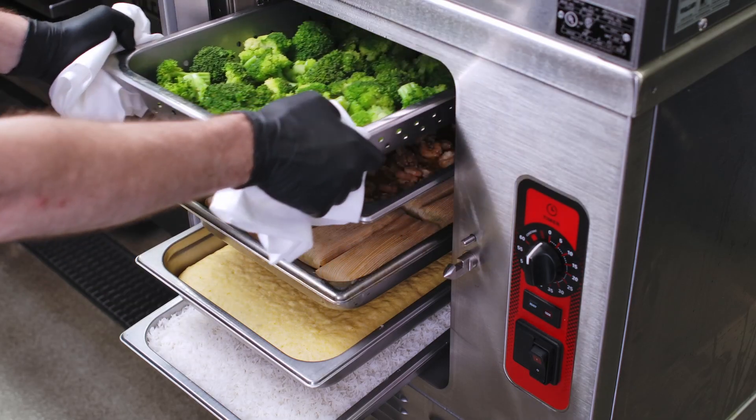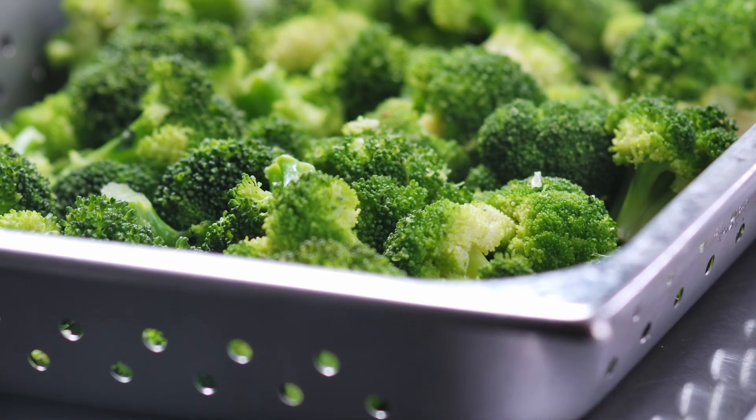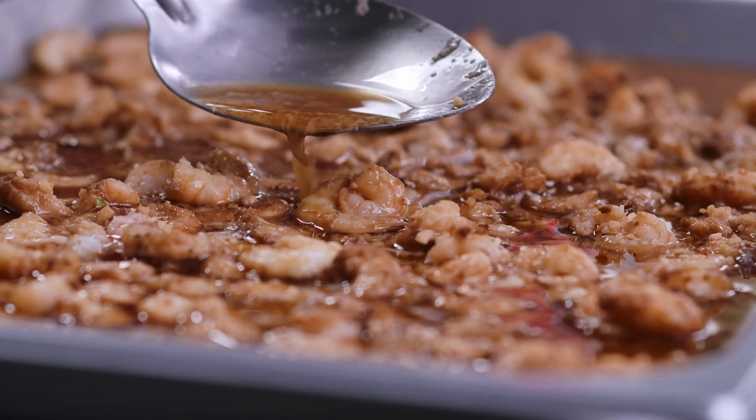With the technology that the steam team put inside of the LWE, it doesn't sacrifice the cook time, the cooking performance, or the quality of your food. Your food production remains the same.